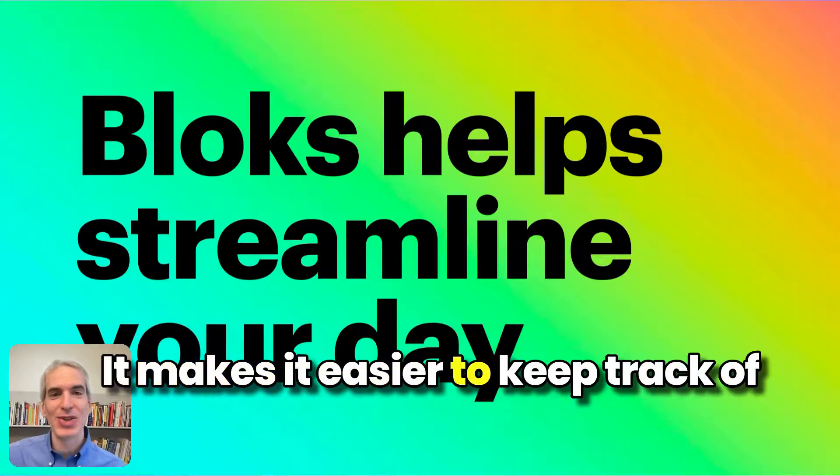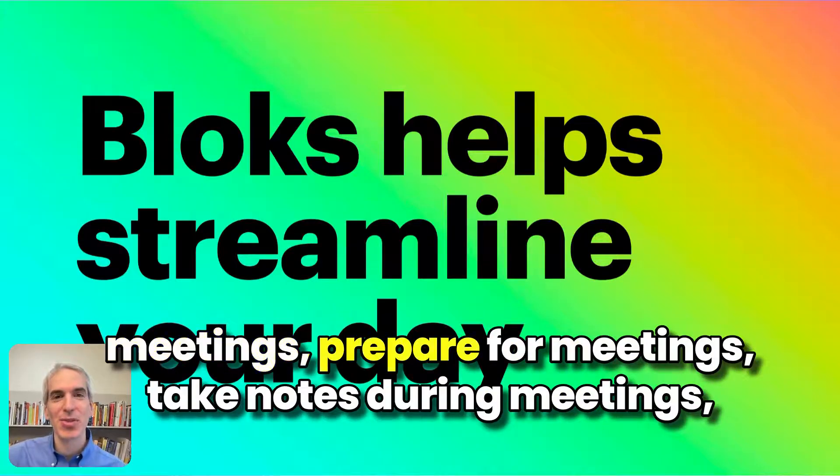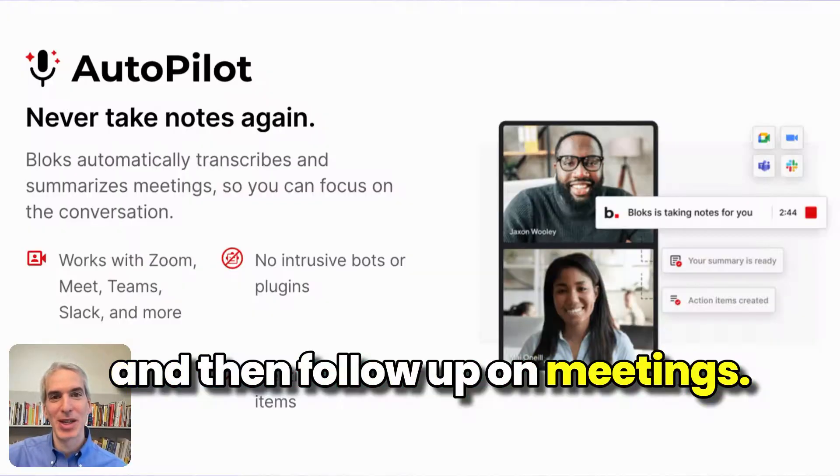It makes it easier to keep track of meetings, prepare for meetings, take notes during meetings, and then follow up on meetings.